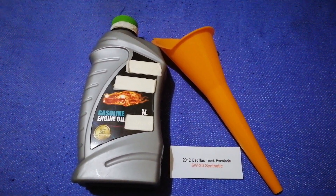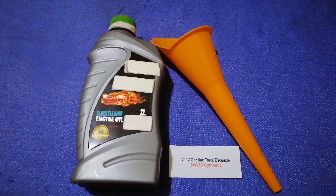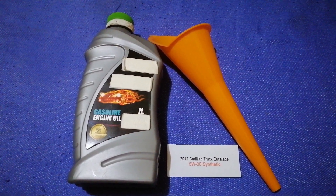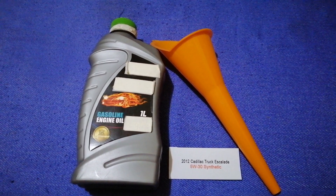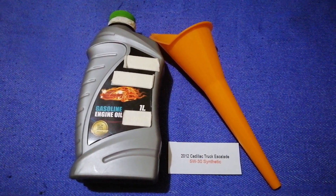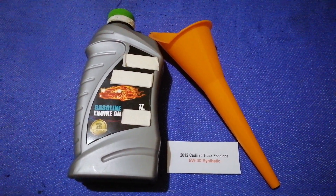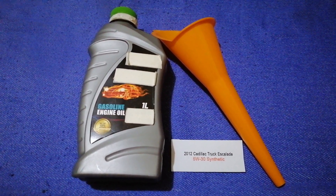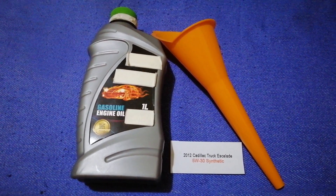So once again, the oil type for the 2012 Cadillac Escalade is 5W-30. If your 2012 Cadillac Escalade uses a different type of oil, or if you know a cheaper place to buy oil for your car, make sure to leave a comment and let the rest of us know. Don't forget to check the video description for the most recent price. Thank you for watching — please like, click, and subscribe.